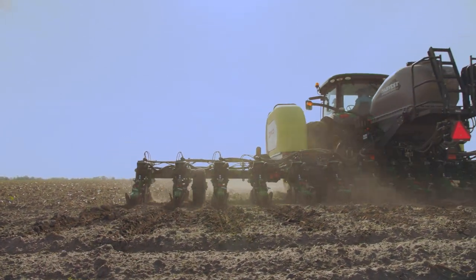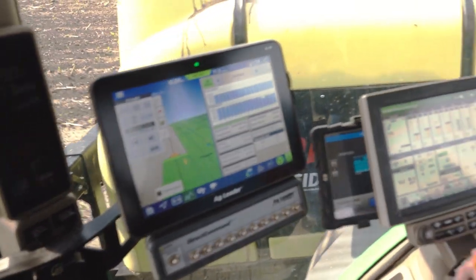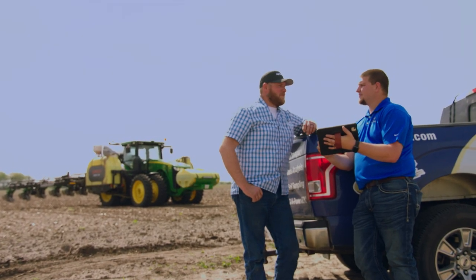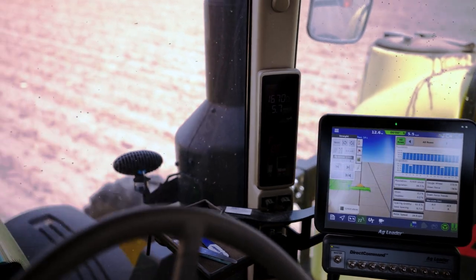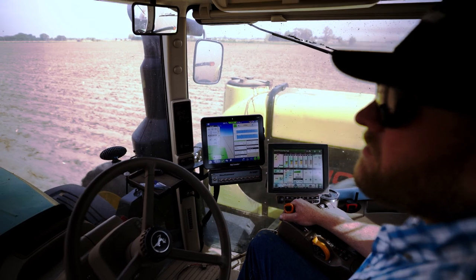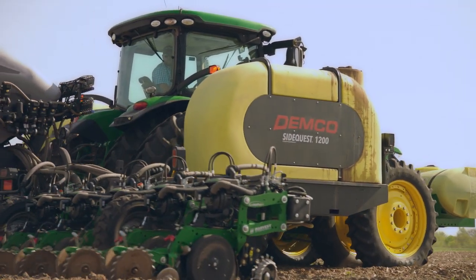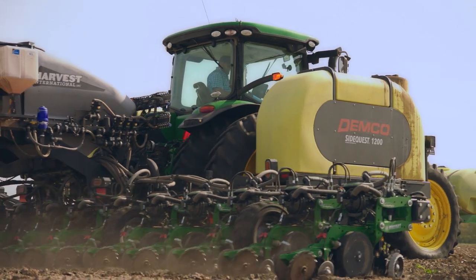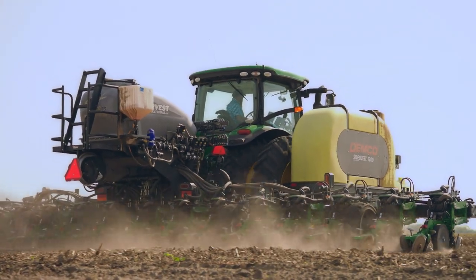The most attractive thing about Ag Leader products is the user friendliness. With the InCommand 1200 and 800, it's super friendly, easy to get to. You want to plant something, you hit the planting tab and you're in the planting tab. When you have your auto steer, your planting and your rate control are all on one monitor. It's very simple — I run two different products besides seed and the monitor controls all three things, and it's very user friendly.